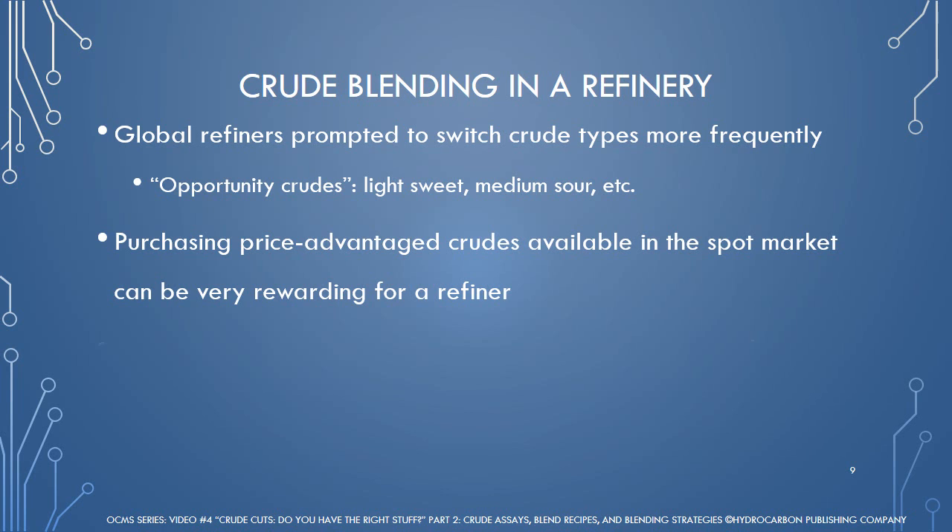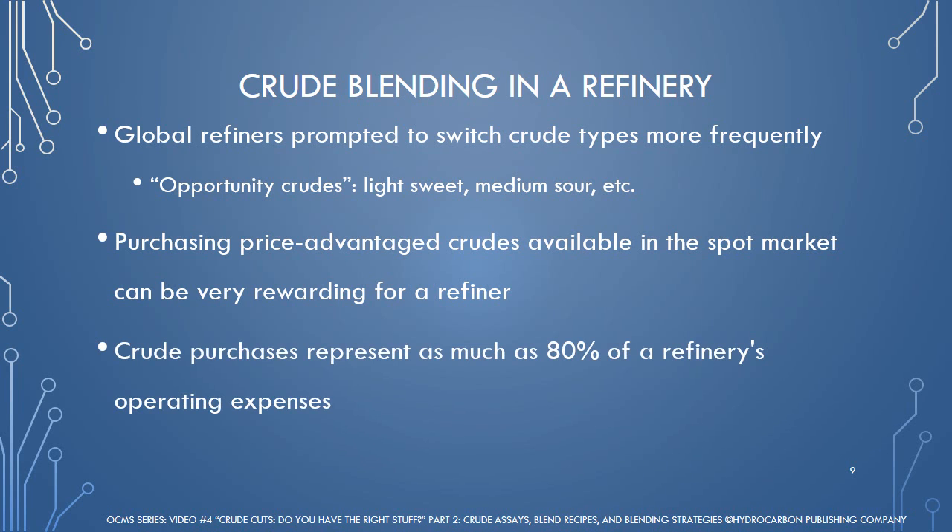Crude purchases represent as much as 80% of a refinery's operating expenses. Therefore, sourcing cheaper crudes is a paramount refining strategy in achieving good margins and maintaining business.